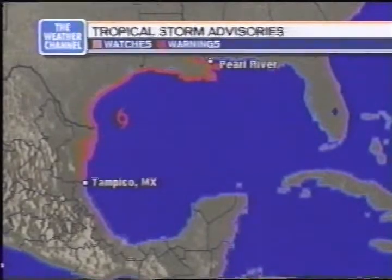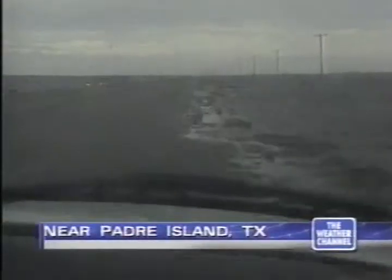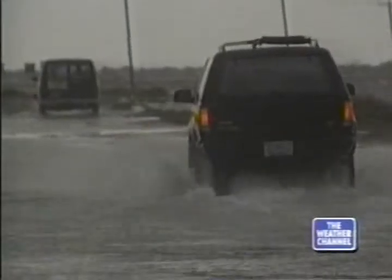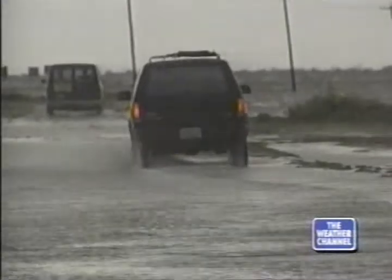Tropical storm force winds cover a very broad zone around this storm. Near Padre Island, the JFK causeway was reduced to one lane today — it's the major thoroughfare between the island and the mainland. Beach waters breached the sand dunes on Mustang and Padre Islands, and farther north toward Jamaica Beach on Galveston Island, there is serious flooding as well.